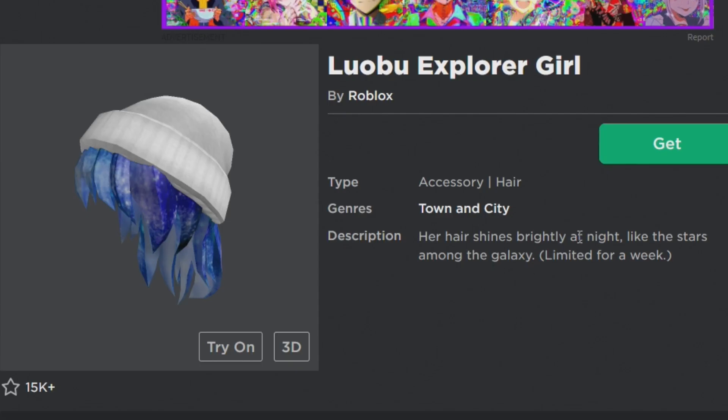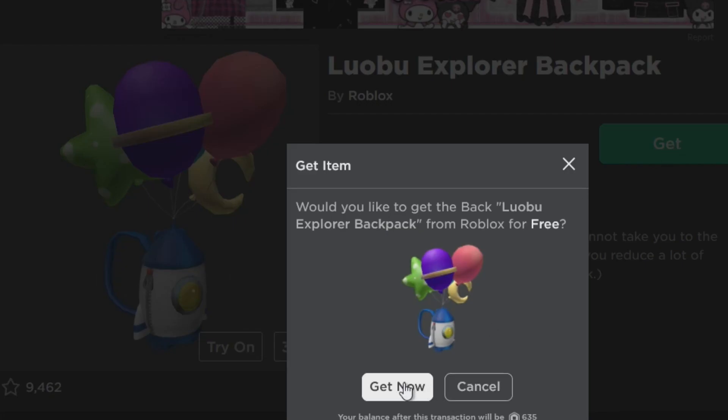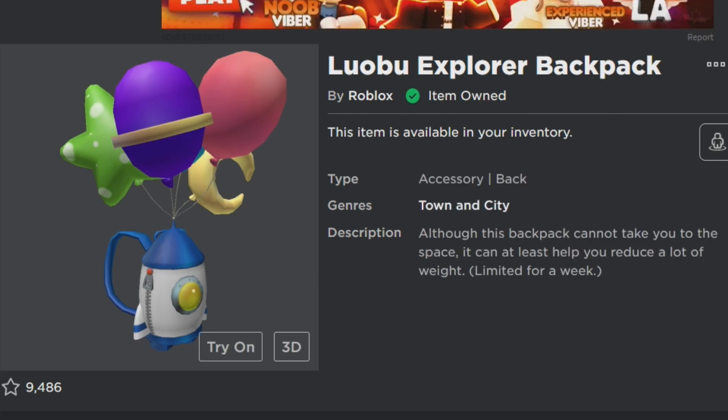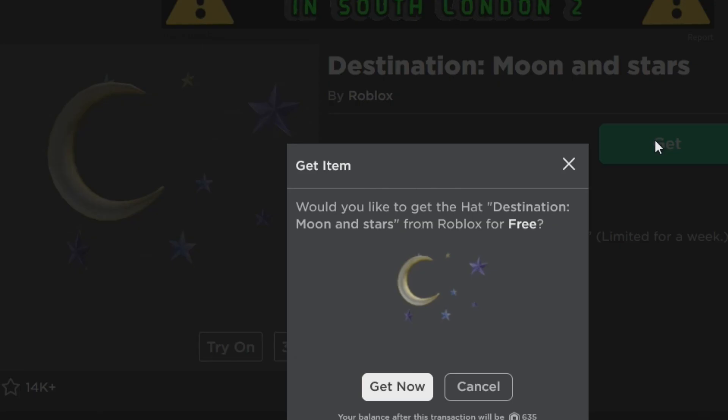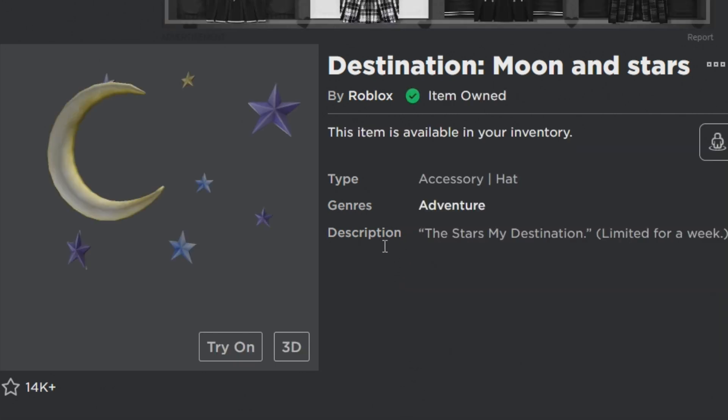Make sure you guys pick them up as soon as you can. I'm going to leave a link to all the items in the description below, so it's just super easy for you — just click on the link, make sure you're logged in, and then you can claim these 5 items. These items do look really nice; I actually like all of them.